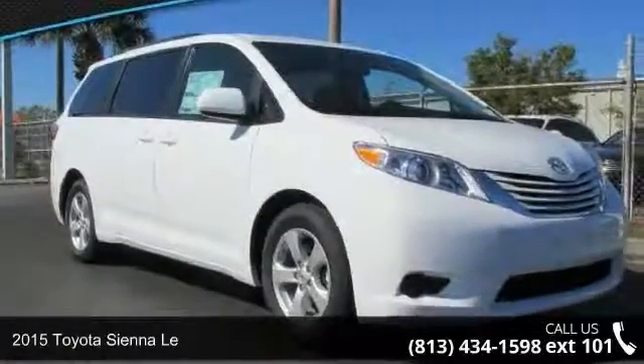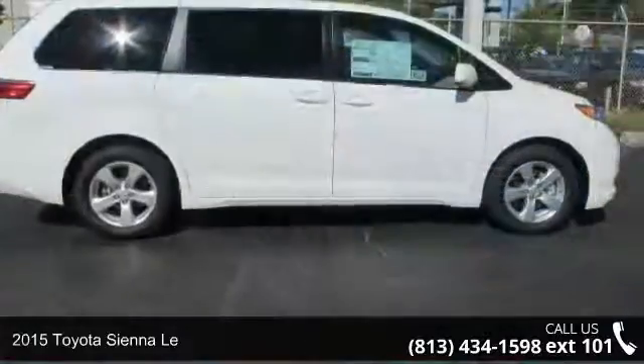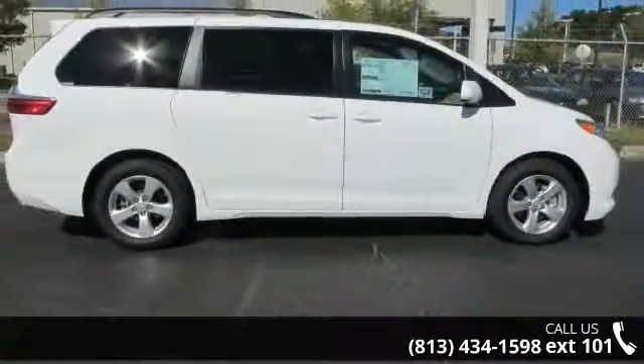Presenting the 2015 Toyota Cianella. This may be the set of wheels you've been looking for. Enjoy these notable features: